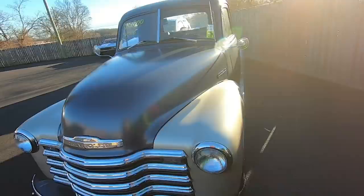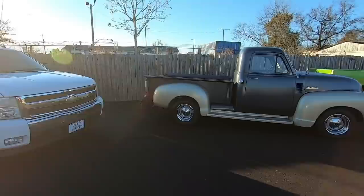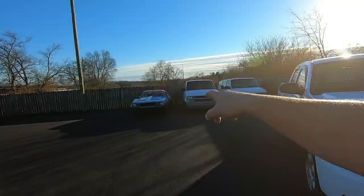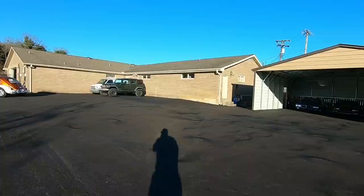This truck here is already sold — it's a 1950 model 3100 pickup truck; if you watch the channel, I've had the video out on that at least a week now. And we've got the Silverado truck at $7,950 — that was an '08 model 1500. The one back there is not for sale. Working our way back up here, there's a Jeep Rubicon at $12,900 — you can check it out on our website.